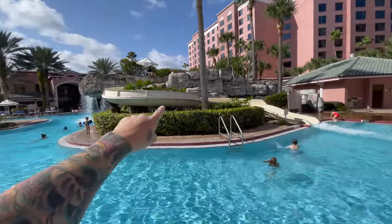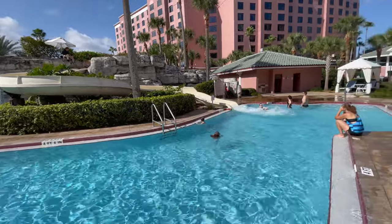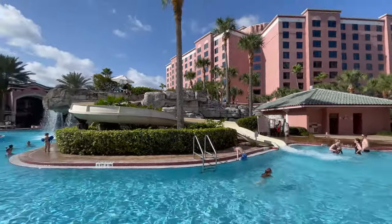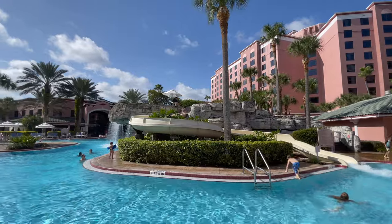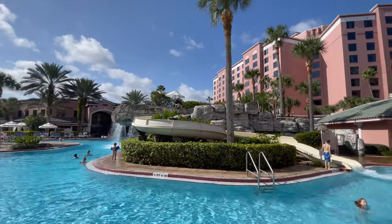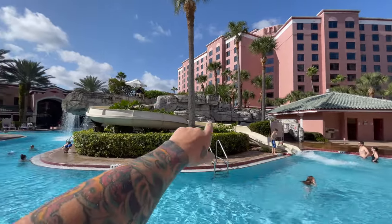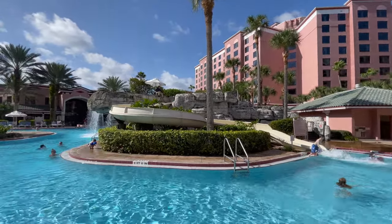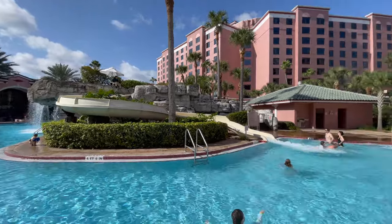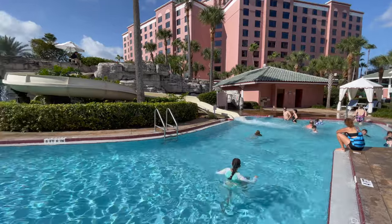Somebody's coming down the slide right now — you can see them. You go back up behind the rocks over there, slide on down. They've got a lifeguard at the front. Kids were on this yesterday and it's going pretty fast.